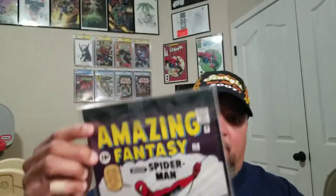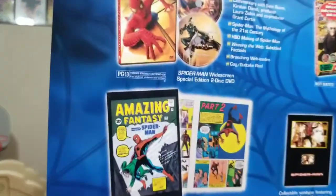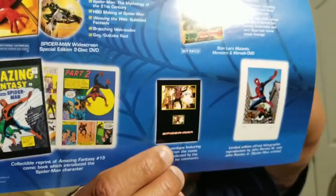Oh man, I just bent it. So what do you guys think — that's pretty awesome, huh? The Spider-Man Limited Edition Collector's DVD Gift Set — the ultimate collector's fantasy — includes two amazing DVDs and a web of collectibles. There's a collectible reprint of Amazing Fantasy number 15, the comic book which introduced the Spider-Man character. There's the collectible cinetype featuring a film cell from the movie, personally selected by the director with his comments. And there's a limited-edition offset lithographic art print reproduction by John Romita Senior and John Romita Jr., Spider-Man artists.